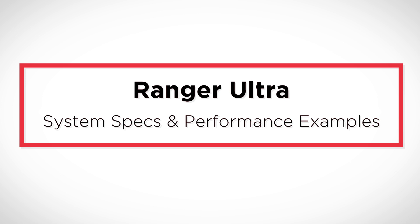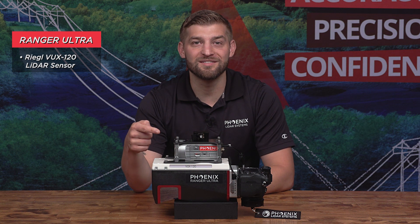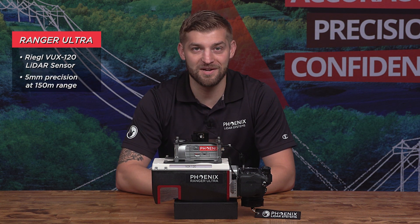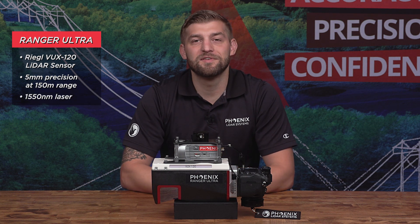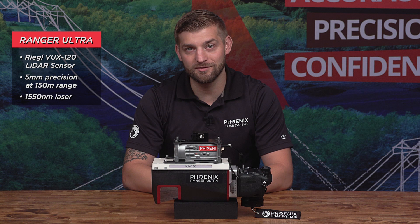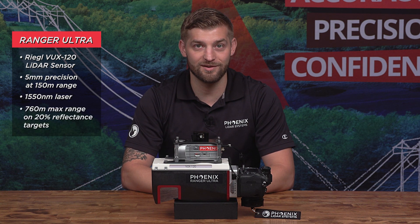The Ranger Ultra includes the Regal VUX120 LiDAR sensor, boasting 5mm precision at 150m range. Its powerful 1550 nanometer laser penetrates dense vegetation at high speeds and altitudes, with a max range of 760 meters on 20% reflectance targets.